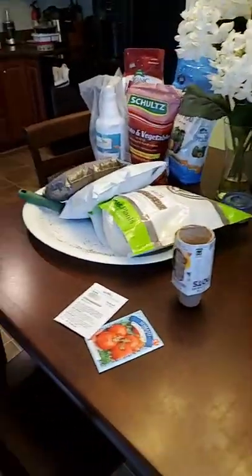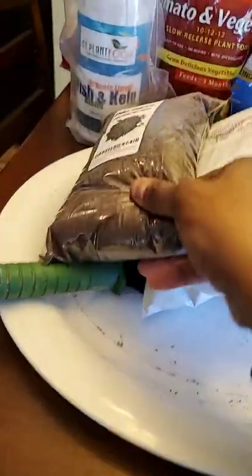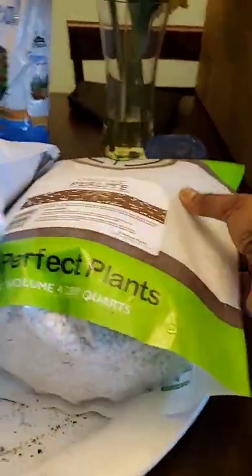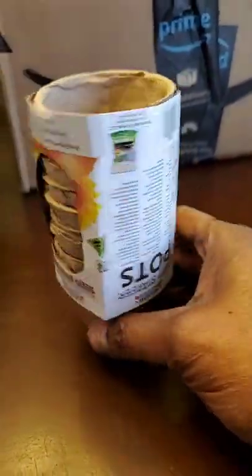So today I want to talk about planting seeds of greatness. As you can see here, I've got some of the things out that I'll be using to start some seeds with later today. This is peat moss, vermiculite and perlite. And then I've got strawberry seeds and beefsteak tomato seeds, and I've got the little pots to put the seeds in.